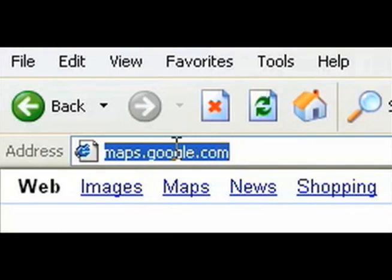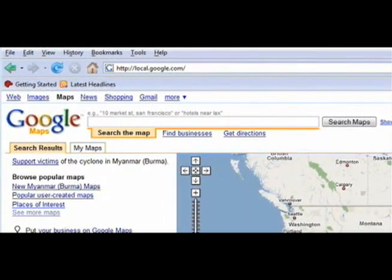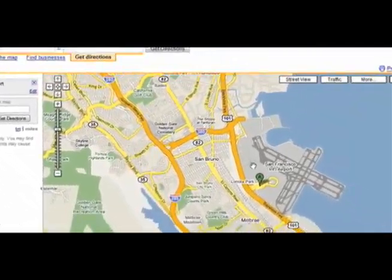To get started, go to maps.google.com. In the top left corner of the page, you'll find a text box where you can search the map, find a business, or get directions. To do one of those things, just click the appropriate tab and type in what you're looking for.